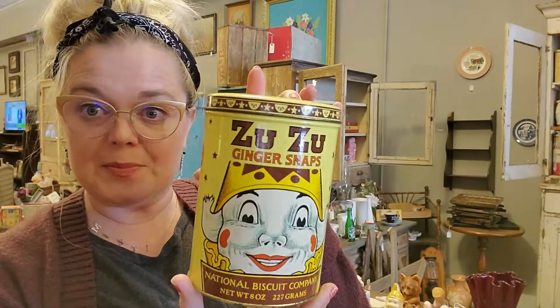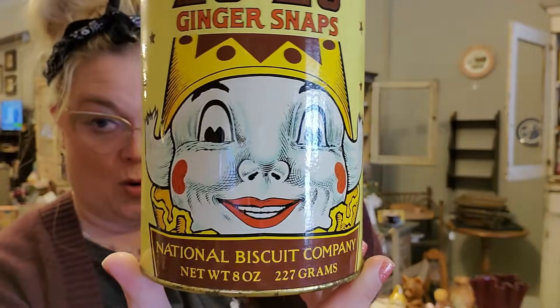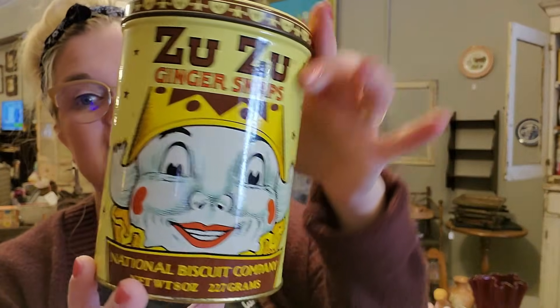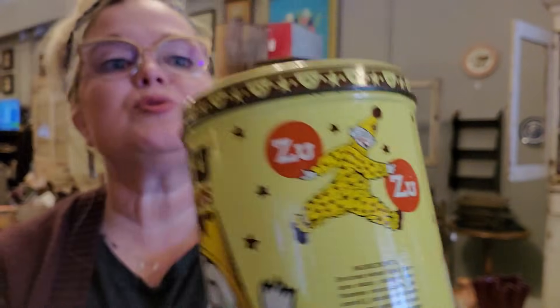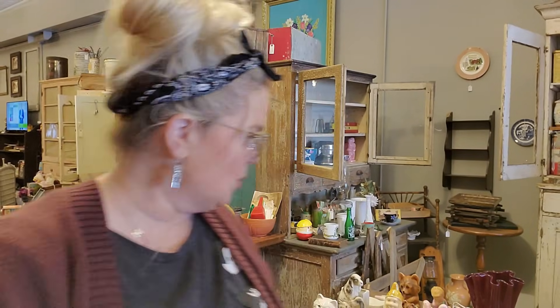Then he got this — it's Zuzu Ginger Snaps. Now it's a replica of a 1916 design, so it's not old. And I do not like clowns — I do not like that clown, he has a horrible face. But if you like clowns, this is a nice reproduction tin of Zuzu Ginger Snaps that does look good in a display.